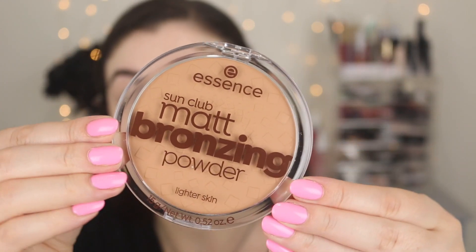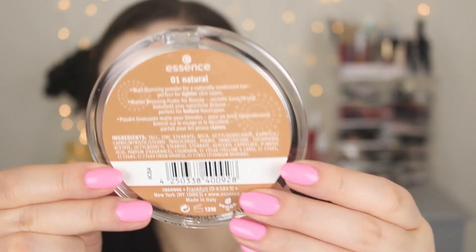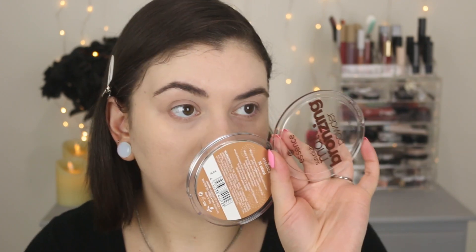Moving on to bronzer — this is the Essence Sun Club Matte Bronzing Powder, and I picked the one for lighter skin. You get 15 grams of product. I have the shade 01 Natural. It does have a fragrance to it. I probably should have gone inside Ulta to pick everything out — I'm adding some under here and a little bit down my neck. I can definitely smell this. Essence, please don't put fragrance in your stuff! I don't think this color is right for me — I wish it were more of a natural bronzy brown.